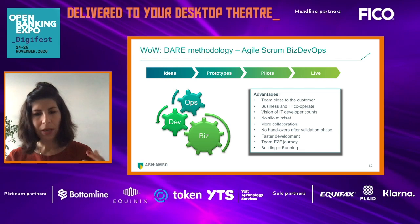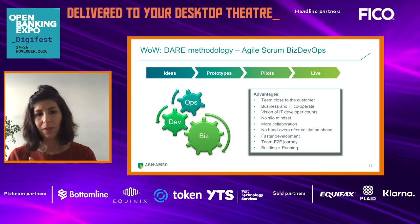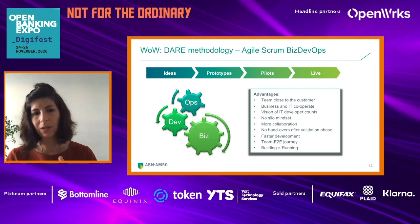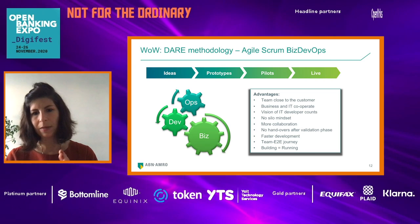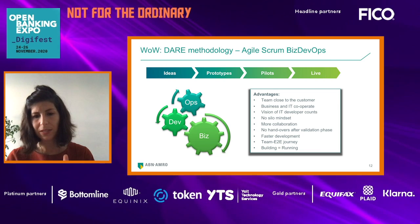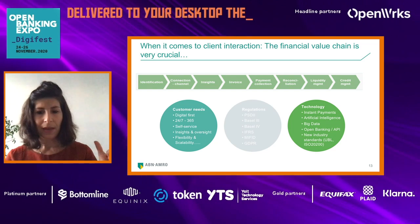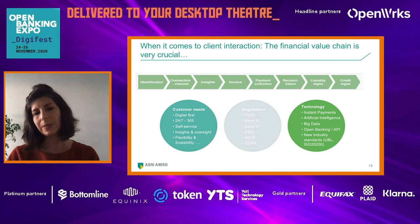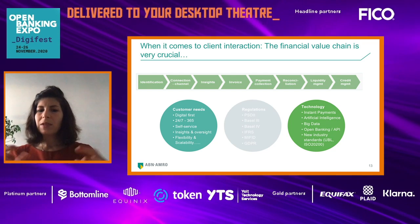What are the advantages? The team is close to the customer. Business and IT cooperate. The vision of IT developers counts — you can't imagine how brilliant ideas they can bring to the team. We don't have a silo mindset anymore because everyone is collaborating. No handovers. Already from the beginning, we involve IT people to keep them connected, because their ideas are important and the technical feasibility of an idea matters. This gives us faster development, and the team is responsible end-to-end — whatever we build, we are also responsible to keep the lights on.